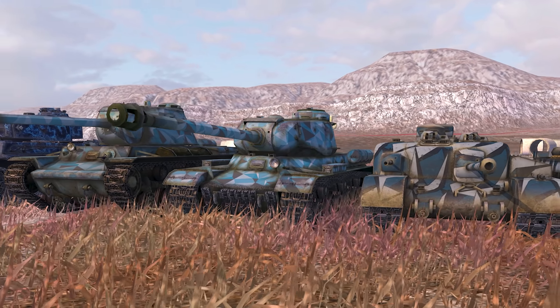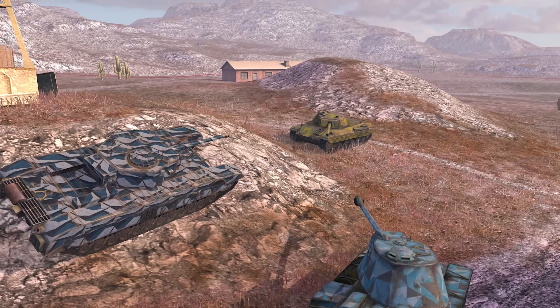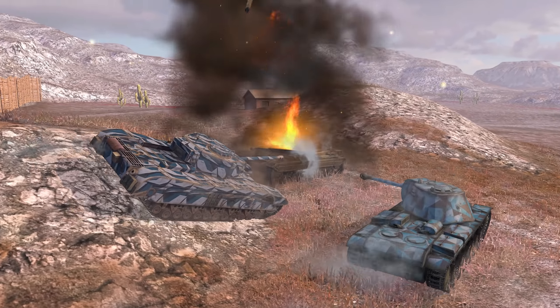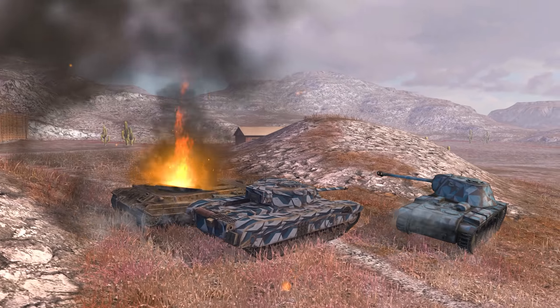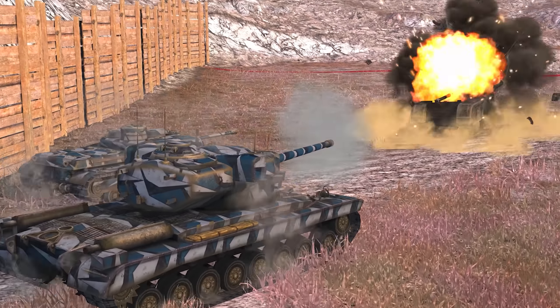The armor thickness will be enhanced for a number of vehicles, among them popular vehicles such as the IS, KV-3, Black Prince, AT-8, T-29, Tiger, and many others. Previously, it wasn't a challenge penetrating the front of these tanks, even in the upper armor plate. After the release of Update 6.7, they'll be even more confident in fulfilling their primary role of pushing the flanks and defending from good positions.